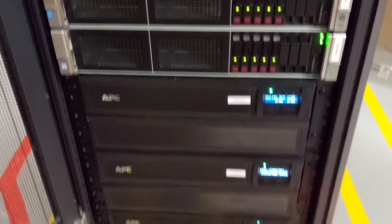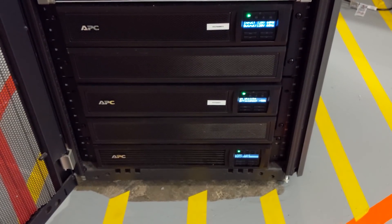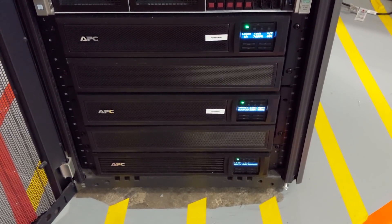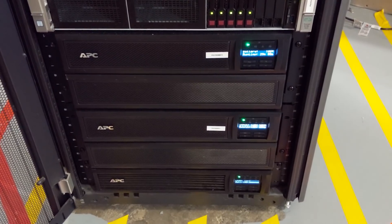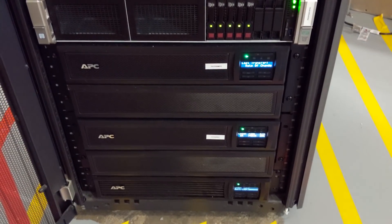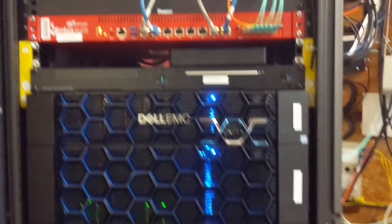Below the servers, you'll see our battery backups. We have a lot of them because at one point we did not have a generator and required more battery life. Now that we have the generator, once these units reach end-of-life and we can decommission them, we'll get smaller battery backups, which will also give us more room in our rack. That is the front side of our infrastructure.